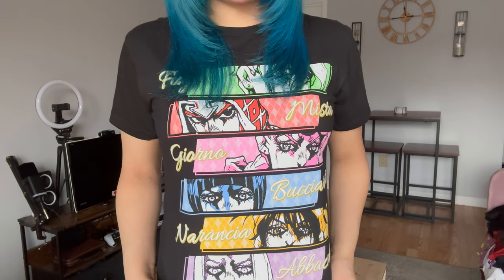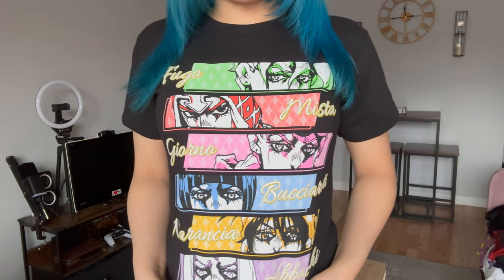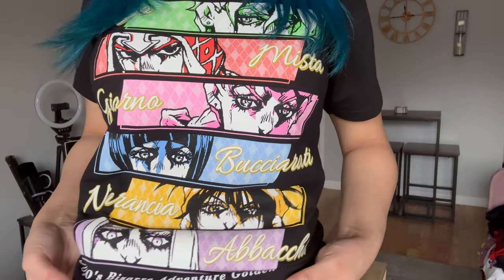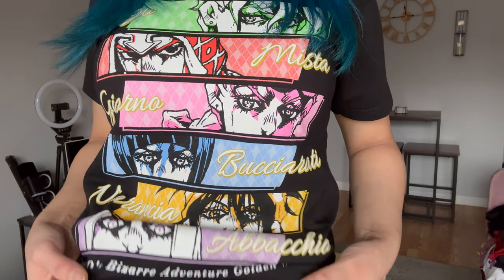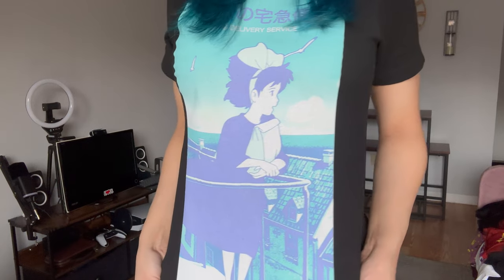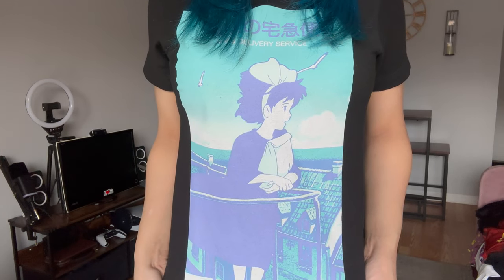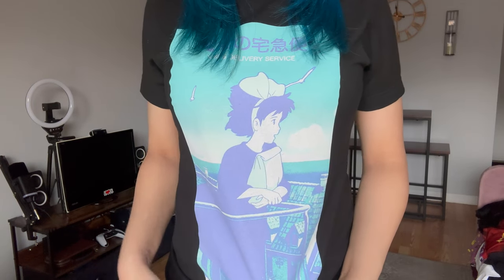This is a JoJo's Bizarre Adventure t-shirt from Part 5. It's got Fugo, Mista, Giorno, Bucciarati, Narancia, and at the bottom it's got Vento Aureo. I think it's really cool. Next, a Kiki's Delivery Service graphic t-shirt — isn't it cute? She's just standing there with her little brown bag, possibly a delivery. I like the way it looks.